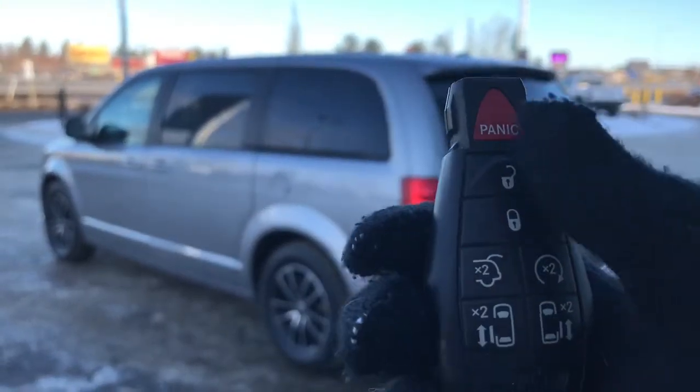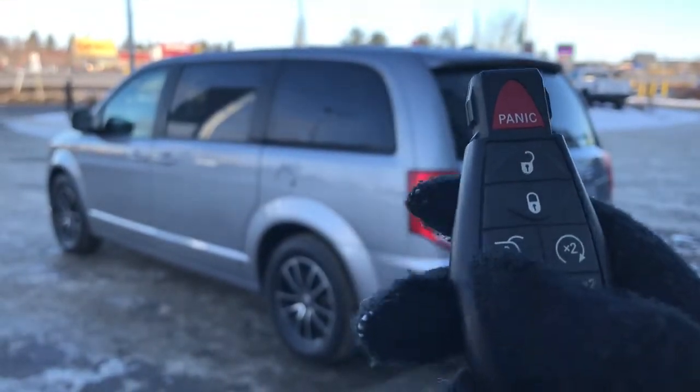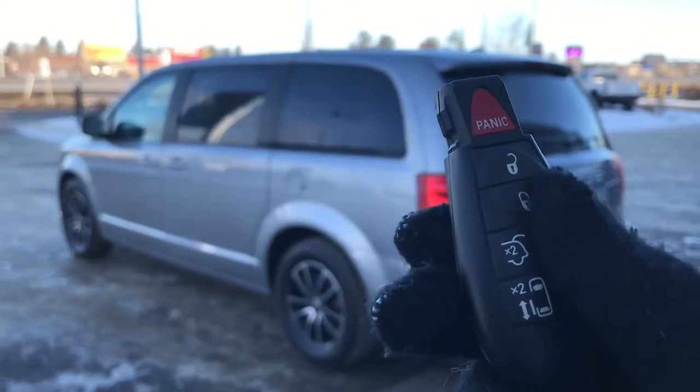On the key fob here we have your panic, unlock, lock button to open up that power boot, remote start, and your power sliding doors.